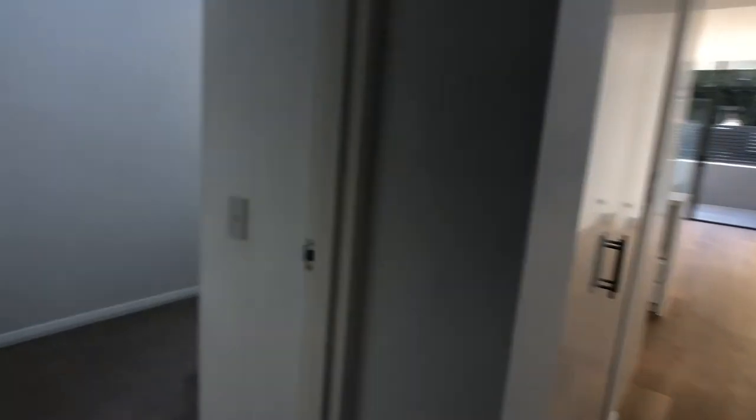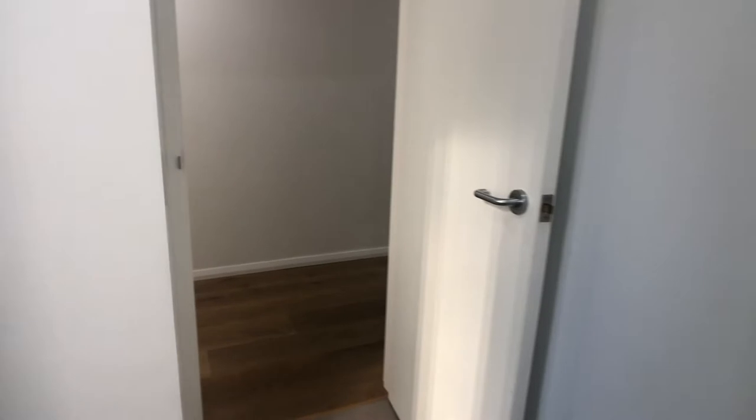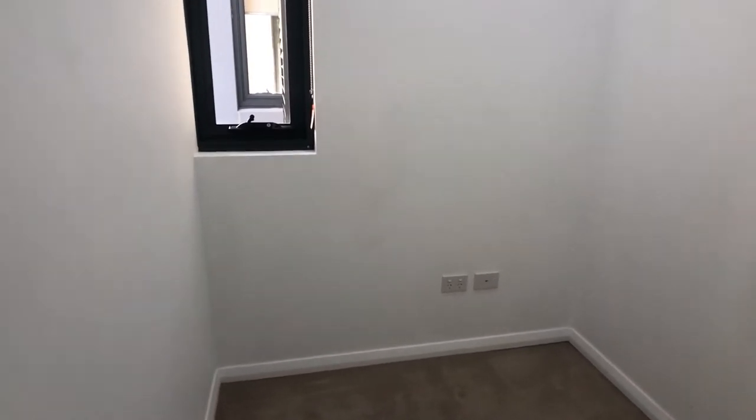As we make our way through, we come here to a study — a completely closed off study room. Some people might want to inspect this apartment with some view to using this room as a second bedroom. I don't think it's big enough for a second bedroom. It has been designed as a study and you would really struggle to fit a bed in here and another occupant.